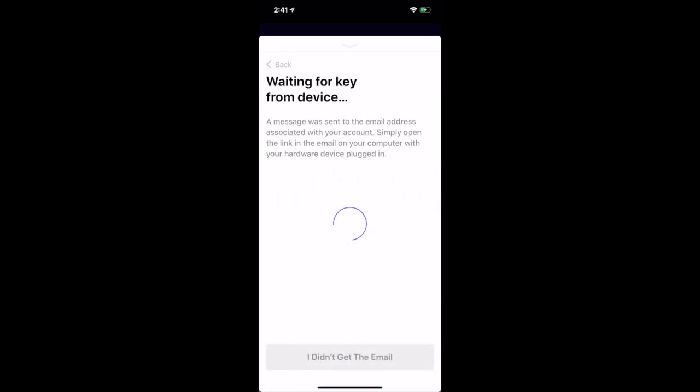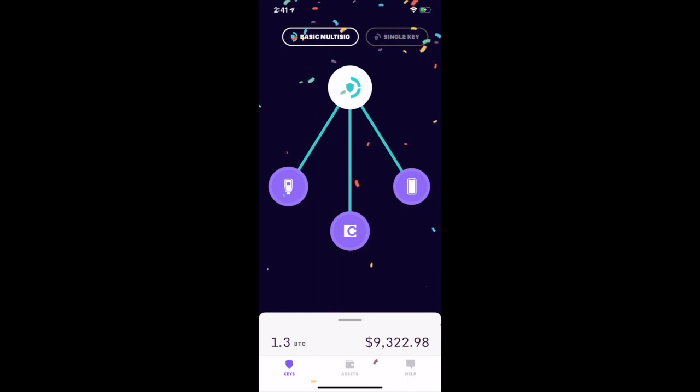This is where the Kasa recovery key comes in. We always have one key held for you in case you lose a key, so we can help you recover your funds.